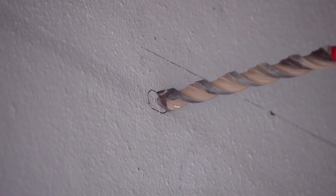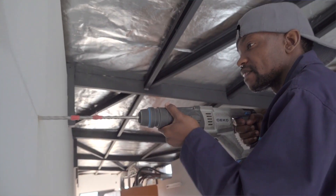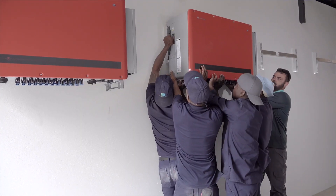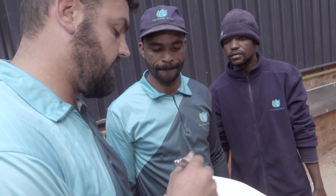Gurus means that you really understand something, and the reason we picked the word Energy Gurus is because we don't just do solar — we do energy. We understand backup systems, we understand generators, we understand solar. We're electrical engineers doing electrical work.